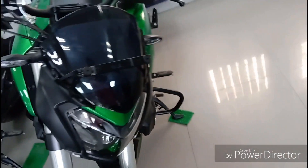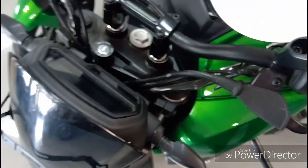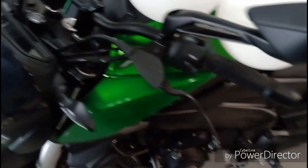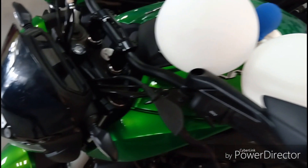So guys, we have reached the beginning of the video and you can see the bike standing in front of us. In this bike there are also two color options available, which are green and a matte black option. And yes guys, this 2019 Dominar gets a lot of updates over the previous generation model.